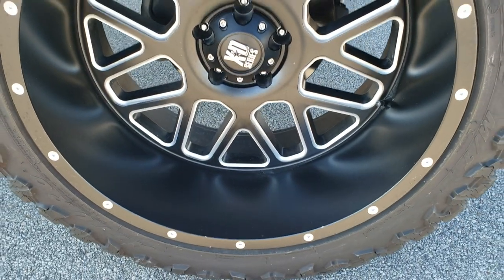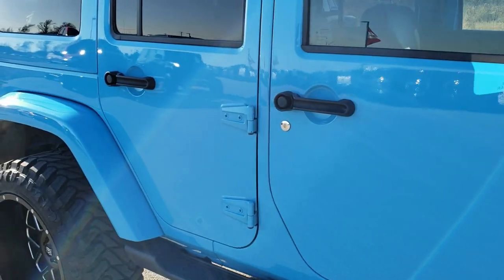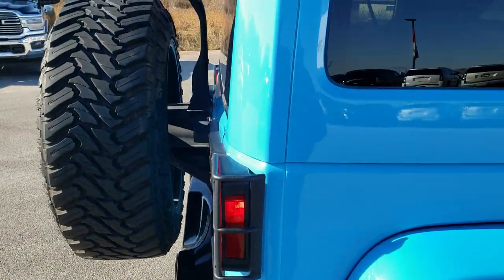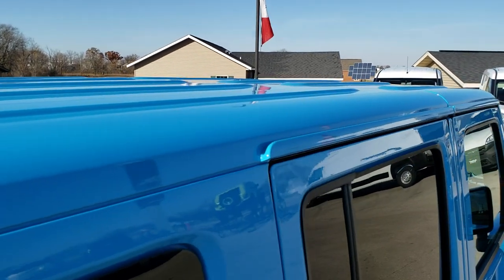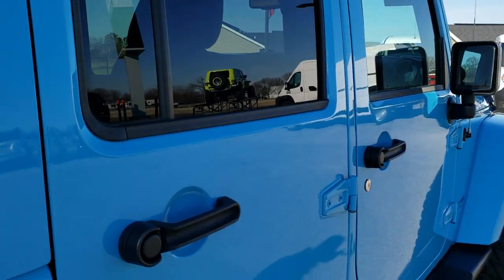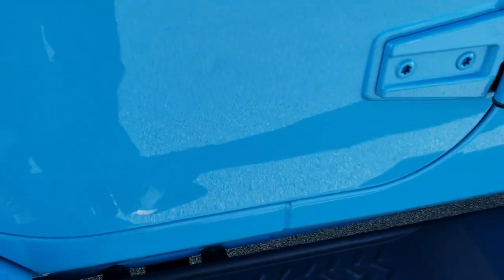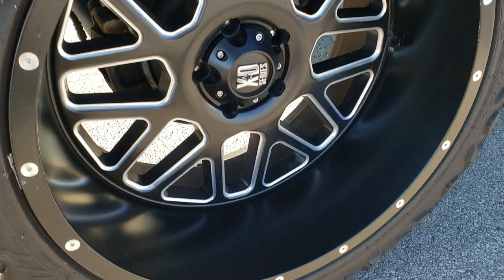Passenger side rims are in excellent condition. Definitely one of the best looking Wranglers we've seen on our lot. The color match hard top is a three-piece hard top — also an insulated hard top. You can see the fenders are in excellent shape. A lot of times there will be road rash, but when you get these step bars on there, that keeps your fenders looking good. No scuffs or scrapes on the back rim.